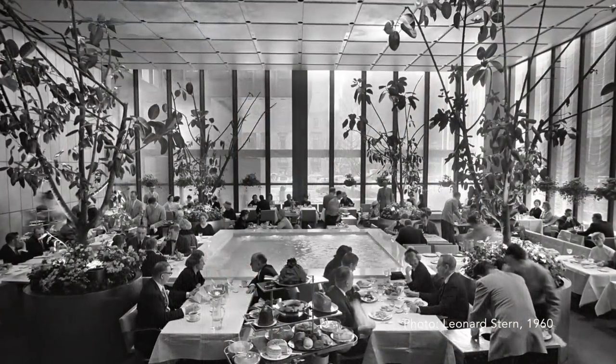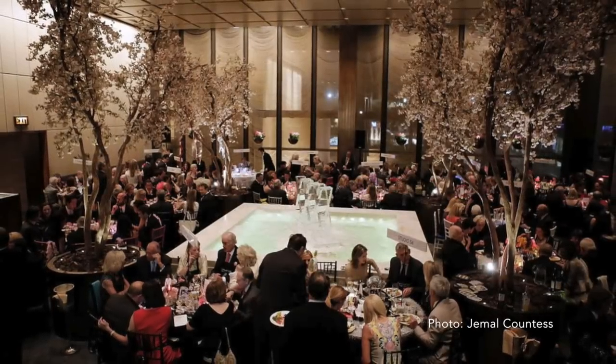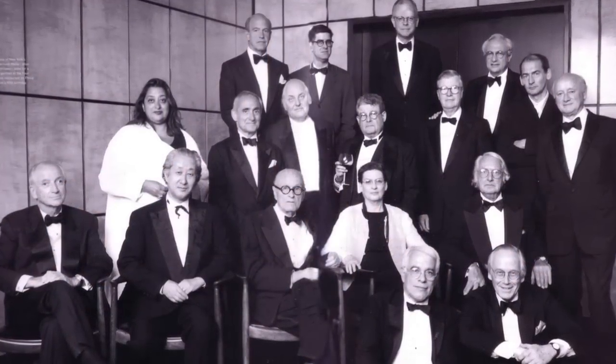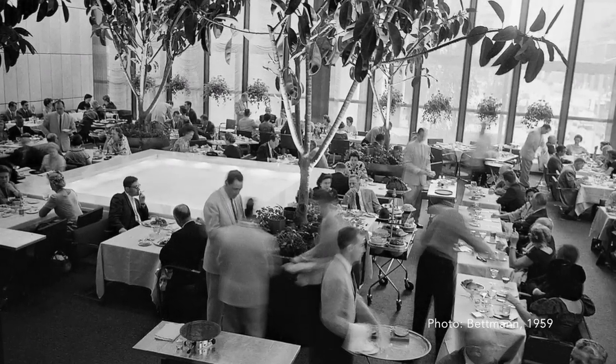I'm Peg Breen from the New York Landmarks Conservancy. We're at the Landmark Four Seasons Restaurant for another tourist in your own town excursion. The Four Seasons has been hailed as the finest international style interior in the country. It retains a timeless elegance created by two legendary architects, Mies van der Rohe and Philip Johnson. Though it is known for powerful and famous clientele, it has also been a special occasion restaurant for countless families and organizations. It holds many collective New York memories.